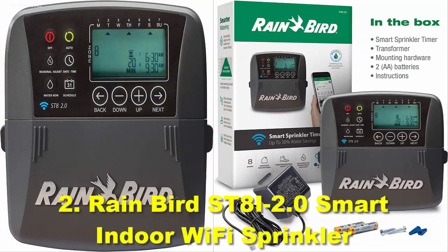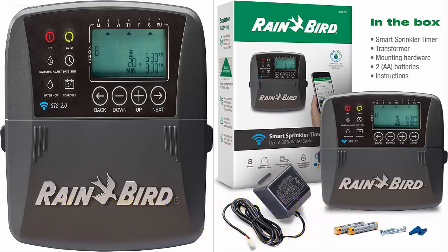Number 2: Rainbird ST8i 2.0 Smart Indoor Wi-Fi Sprinkler. Rainbird is a brand that specifically deals with gardening products like sprinkler systems, timers, drip watering gadgets, etc. The smart sprinkler designed by Rainbird is a popular choice in the market. The Rainbird ST8i 2.0 is an indoor sprinkler controller that offers Wi-Fi connectivity for smart integration and remote access.